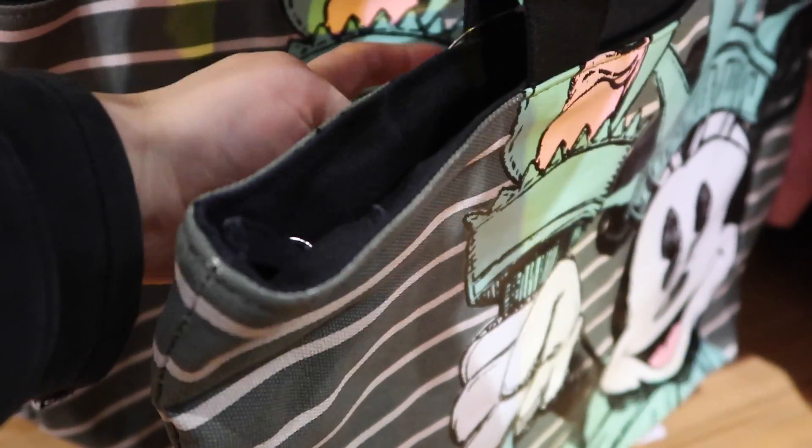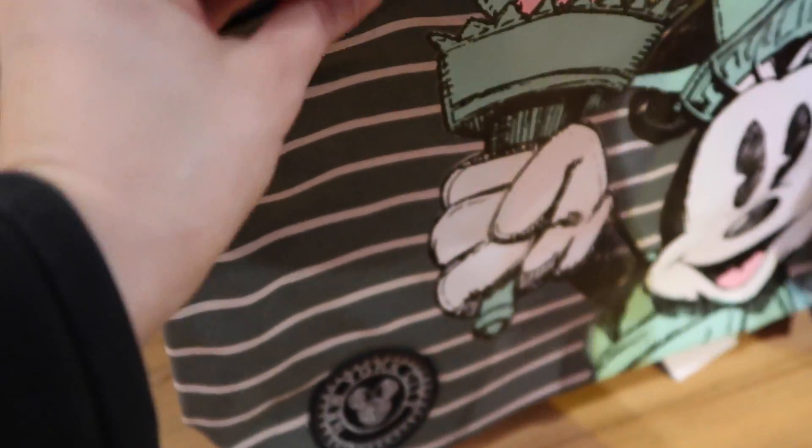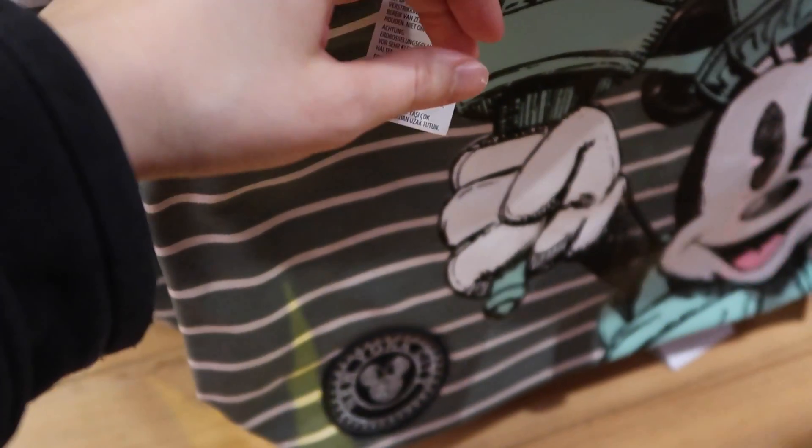And down here we have a bag with Minnie Liberty on it. This bag is actually really cute and it is $24.95. Very cool bag.